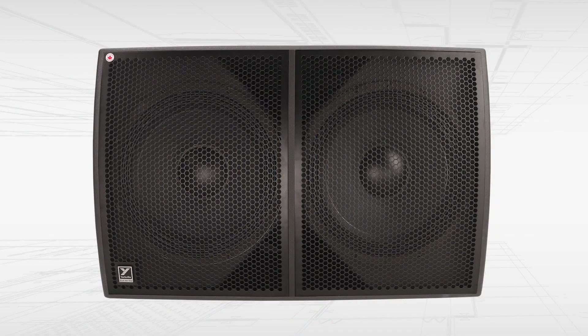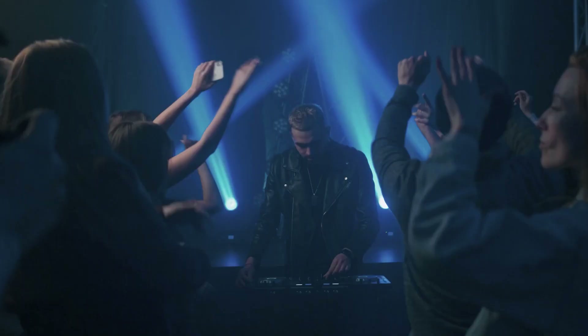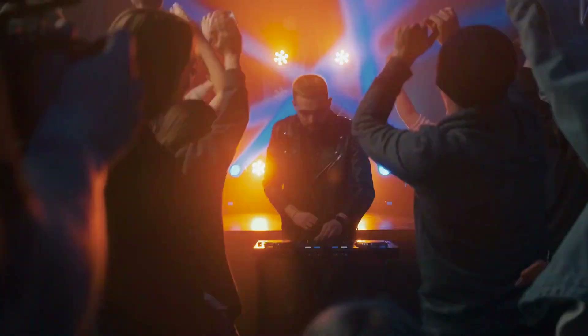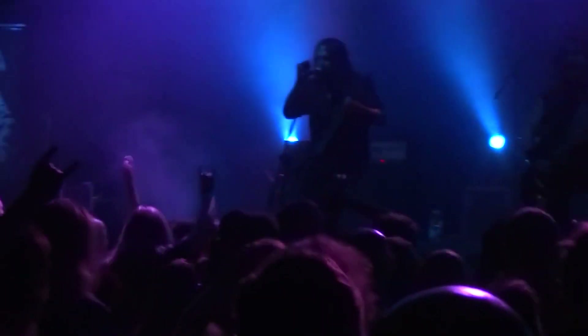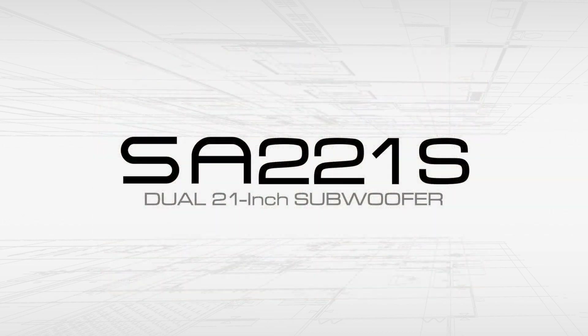You've never heard a better large format subwoofer. When you need to add earth-shaking bass to any system, the SA-221S 6,000 watt double 21-inch subwoofer is here to deliver. The Synergy SA-221S by Yorkville Sound.